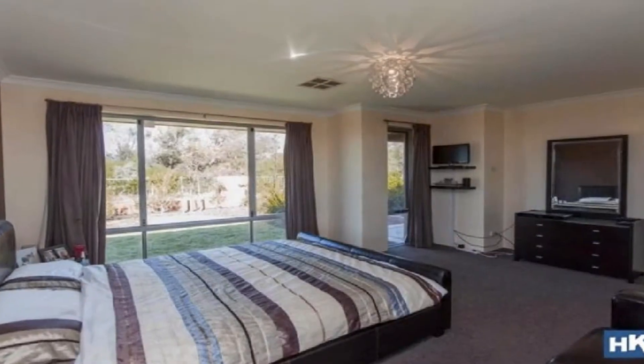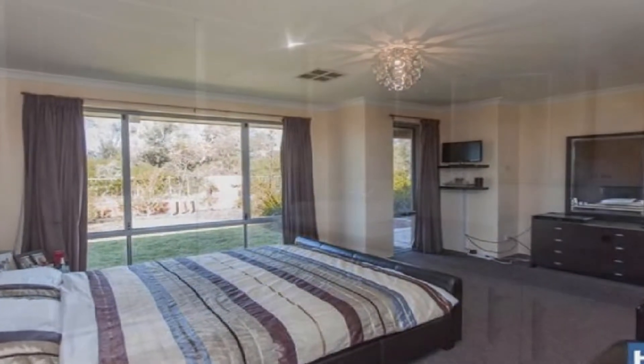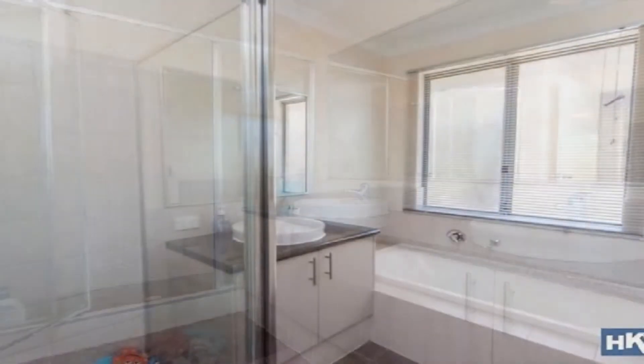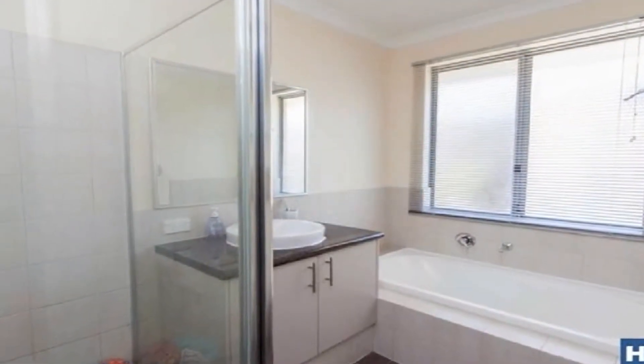The large master boasts his and hers walk-in robe and en suite, displaying double shower and vanity, whilst the remaining bedrooms all have built-in robes.